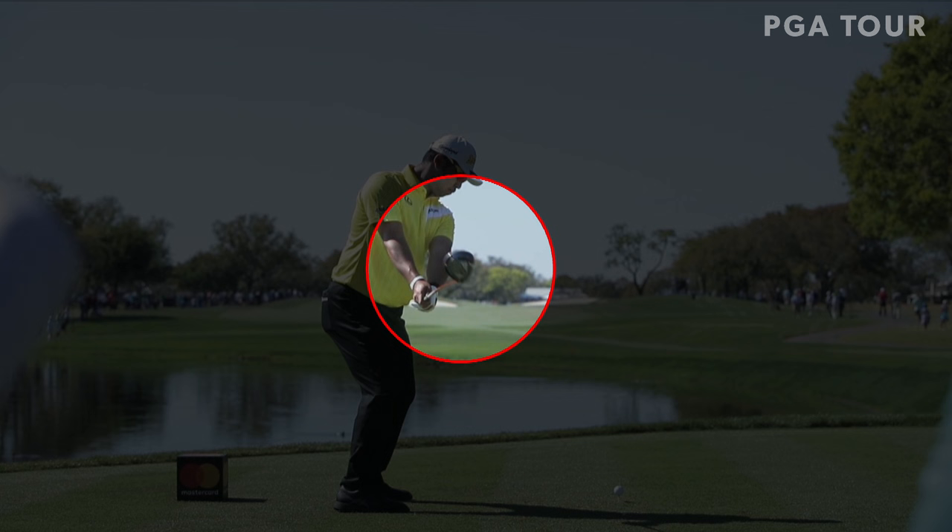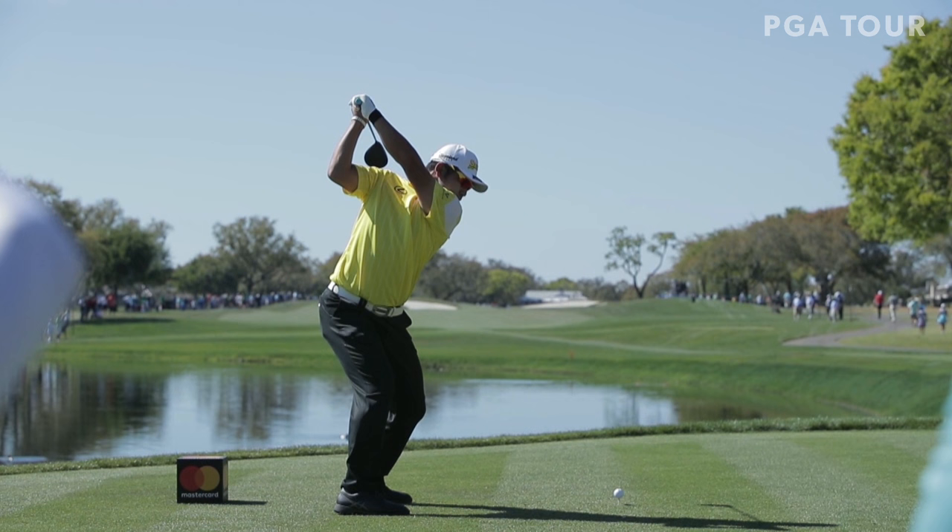It starts with how he uses the club face. Look at this first move here — he rotates the face open. See the toe there? It's pointing up to the sky. Most players will have the toe down and more square. Not Matsuyama. He keeps rotating it and he gets the face open up here. See the angle of that face right there? That's open. That would be square.